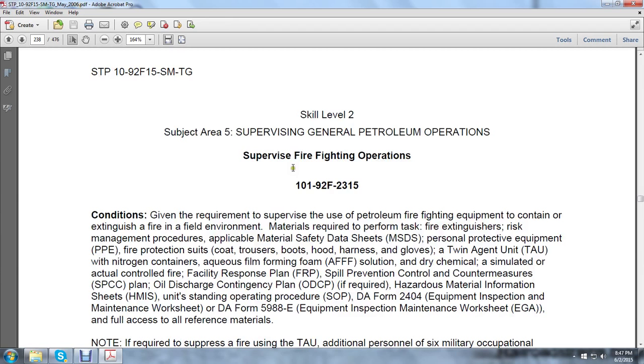Supervising Firefighting Operations. Given the requirement to supervise the use of petroleum firefighting equipment to contain and extinguish fires in the field environment, materials required to perform the task include applicable material safety data sheets, personal protective equipment, fire protection suits — clothes, trousers, boots, harness, gloves — and a twin agent unit or nitrogen containers, aqueous film-forming foam (AFFF) solution, and dry chemical in a simulated or actual controlled facility.